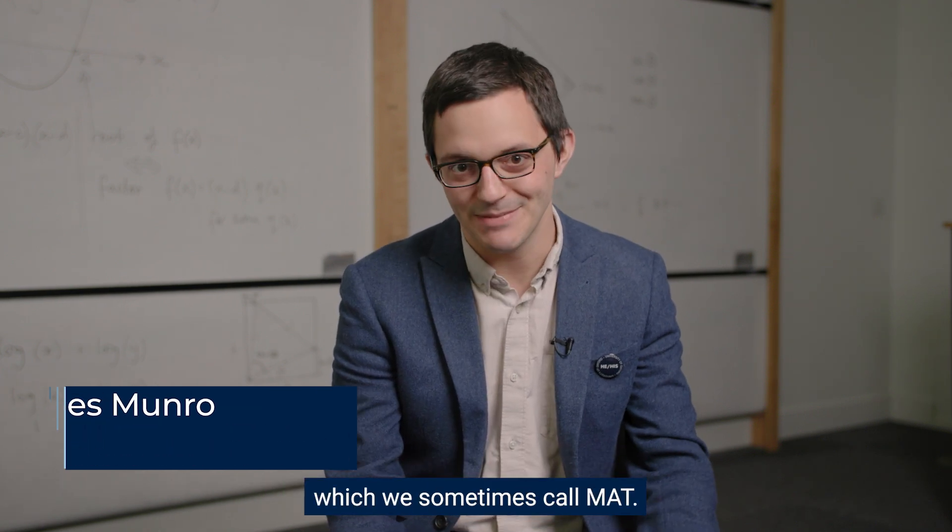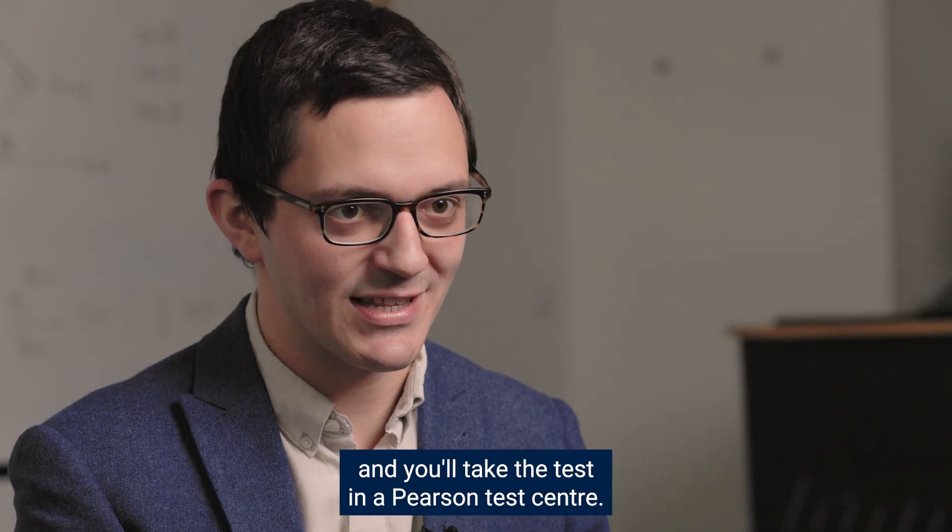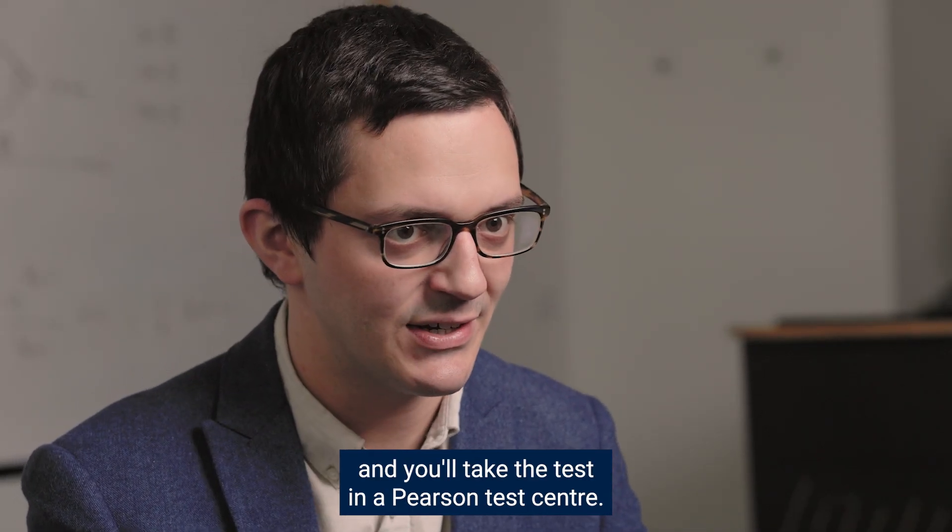Hello, I'm James and I'm the Admissions Coordinator for Maths at Oxford. I coordinate the Mathematics Admissions Test, which we sometimes call MAT. The test is being run with Pearson and you'll take the test in a Pearson Test Centre.